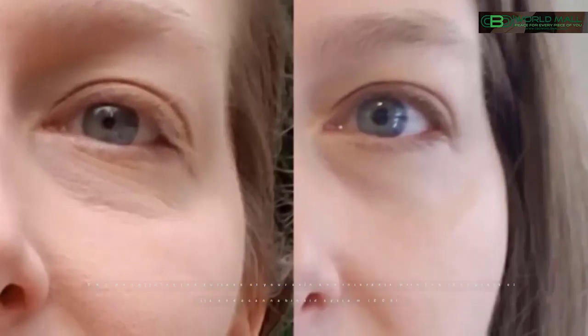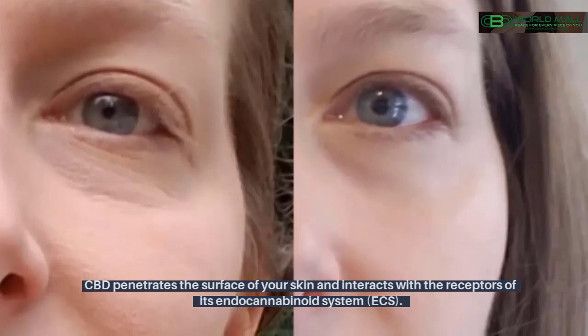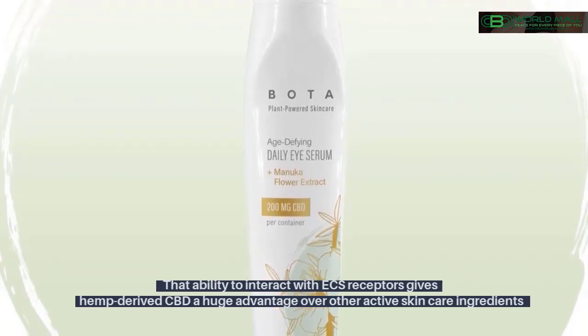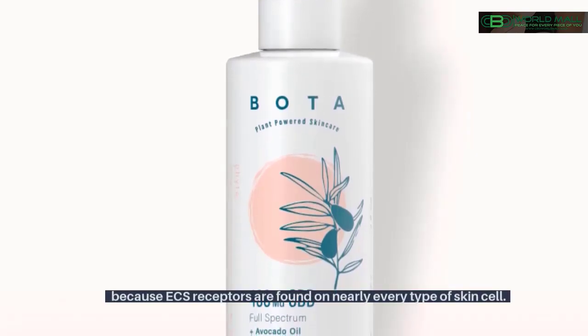When applied topically, CBD penetrates the surface of your skin and interacts with the receptors of its endocannabinoid system, or ECS. That ability to interact with ECS receptors gives hemp-derived CBD a huge advantage over other active skincare ingredients, because ECS receptors are found on nearly every type of skin cell.